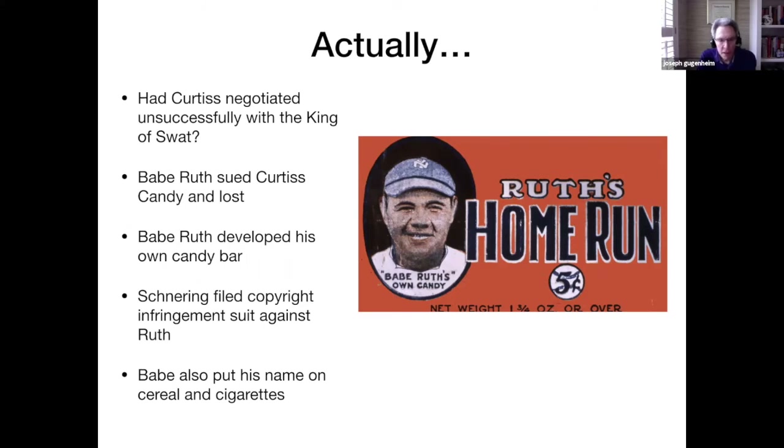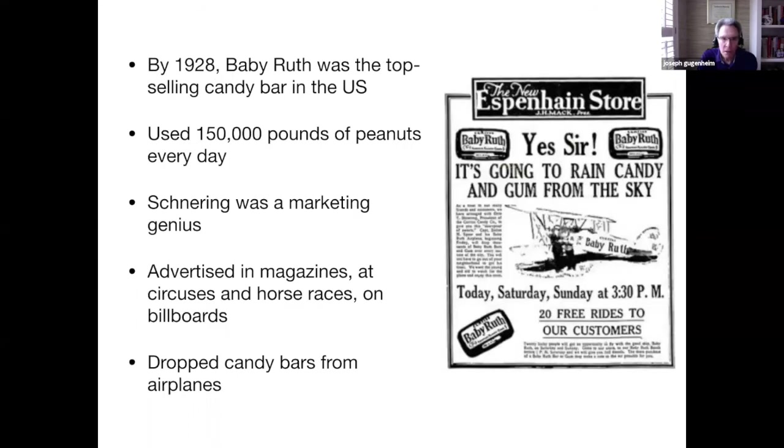After the Baby Ruth came out, the baseball player sued Curtis and lost, and then Babe Ruth developed his own candy bar. Schneering filed a copyright infringement suit against Babe Ruth and won, but Babe Ruth continued endorsing products and put his name on cereal and cigarettes. By 1928, the Baby Ruth was the top-selling candy bar in the United States.